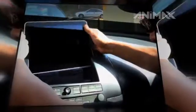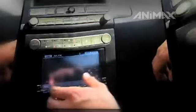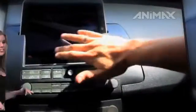First up, a cool hack for the iPad. Jordan Mann from Soundman Car Audio decided to integrate the touchscreen tablet right into the dashboard of his Maxima so that his MP3s, movies and everything else are just a touch away on his drive.